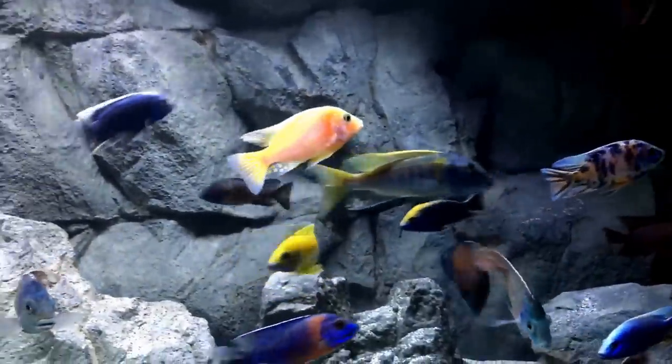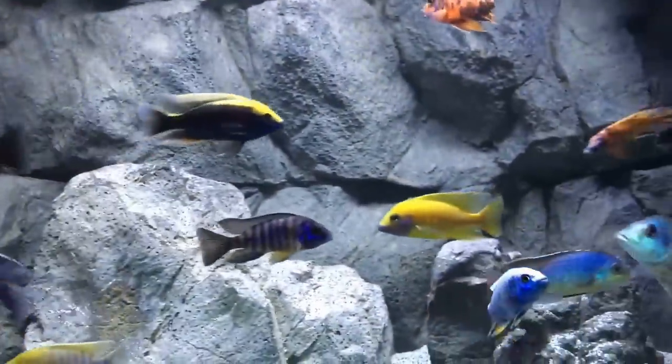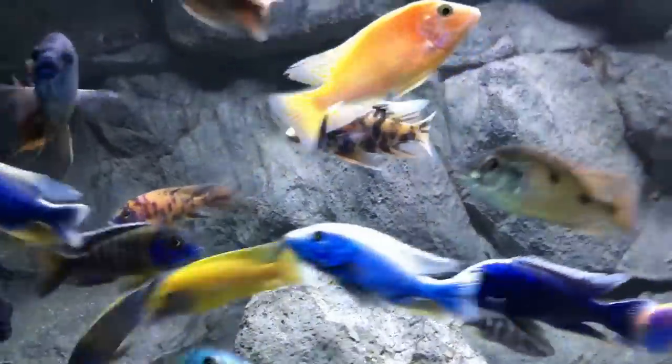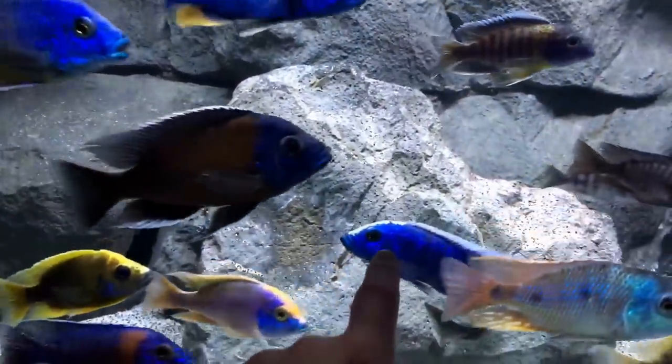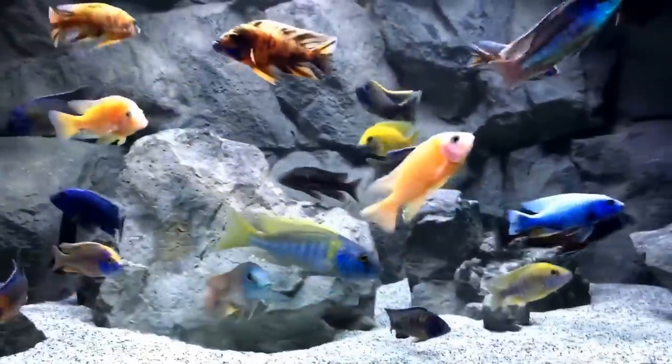Got a couple of OBs that have been in here for a while. This one's black fin — one of his fins is black, which is kind of cool. And then I've had Blue right here; he's got one eye. I originally thought he was a yellow blaze. Turns out, nope, not a yellow blaze.